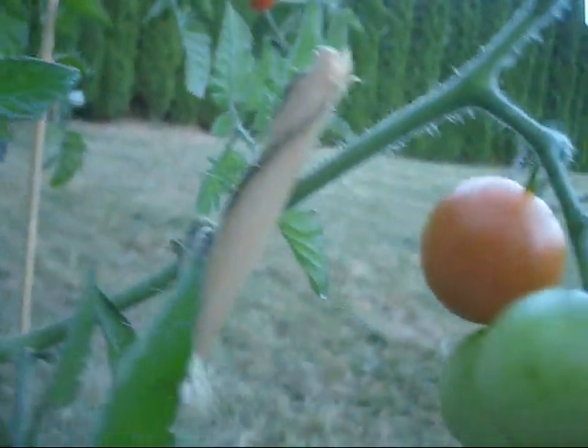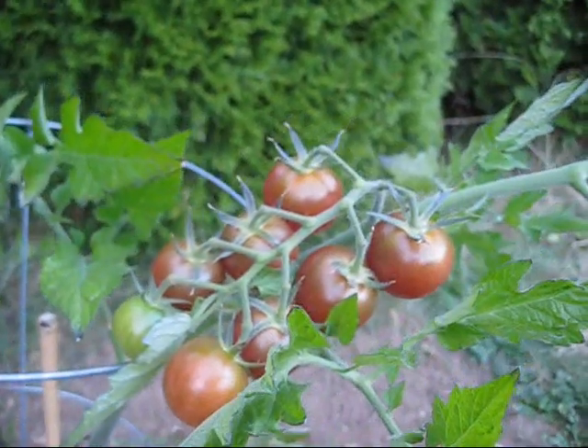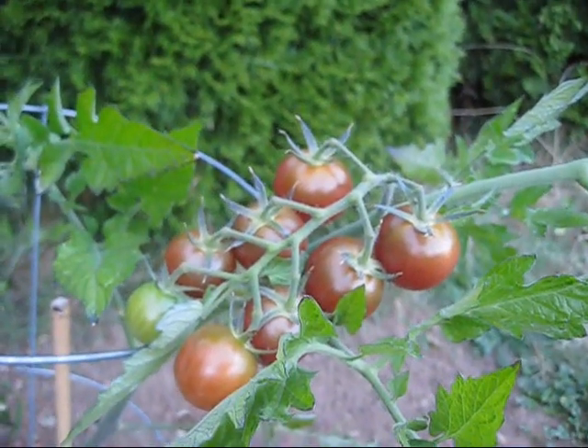I don't know what we did to get good weather this far all the way through the year, but I'm really enjoying it. Those are the black prints there, and they're almost ready to start picking too.